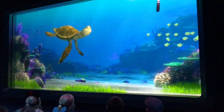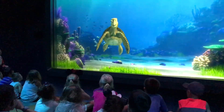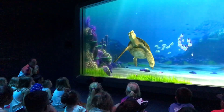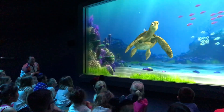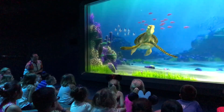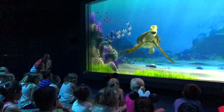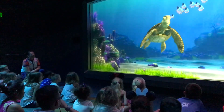During Turtle Talk with Crush, the animated turtle interacts directly with the audience. Crush greets the kids enthusiastically: 'That was so totally radical! Did you see my entrance? Totally awesome to meet you! Are you rocking it?' He invites a child named Corwin to talk like a turtle, asking him to say 'totally' and 'sweet,' then combines them: 'Totally sweet, dude! Corwin, you're talking like a turtle, little dude. You so totally rock!'